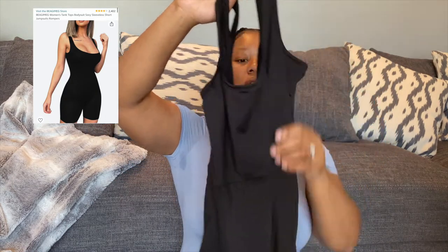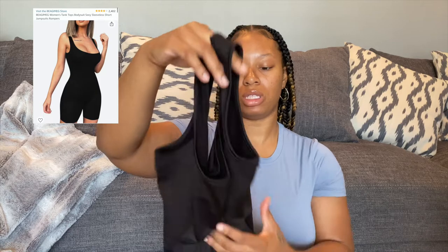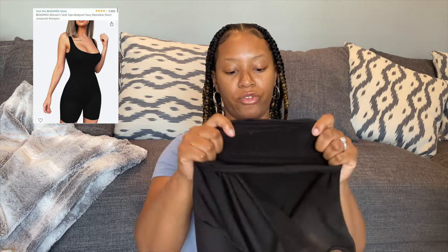The next clothing piece is this black romper — I've been looking for a romper for the longest time, even on Fashion Nova, Pretty Little Thing, and SHEIN, but they take too long to come in. I got this black romper from Amazon after it popped up in my recommendations. The material is not super thin but not thick either — it's in between and very stretchy. I got it in my regular size.